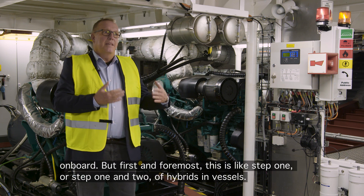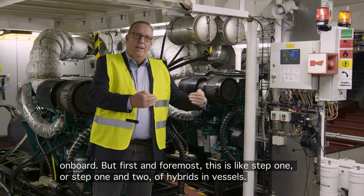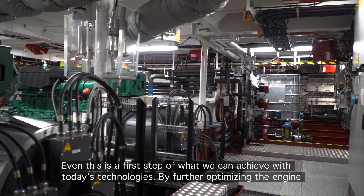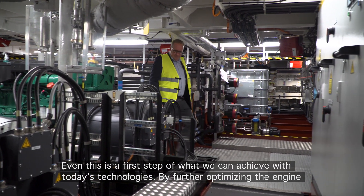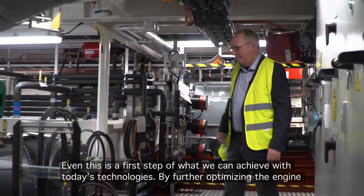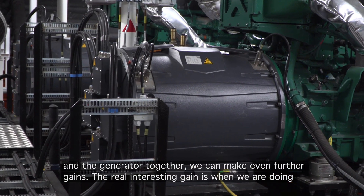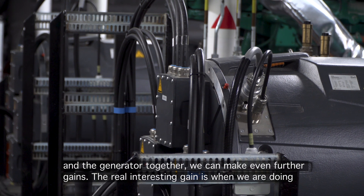First and foremost, this is step one or step one and two of hybrid in vessels — even this is a first step in what we can achieve by today's technologies. By further optimizing the engine and the generator together, we can make even further gains.